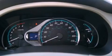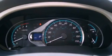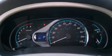Its top features and packages include the premium package, traction control and stability control systems, alloy wheels, roof rails, and a tire pressure monitoring system.